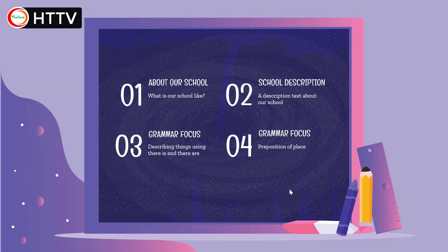These are the activities we are going to do in this lesson. First, we are going to have a virtual tour about what our school is like. Second, we are going to learn about a description text about our school. From the description text, we are going to learn two grammar focuses: describing things using 'there is' and 'there are', and prepositions of place.